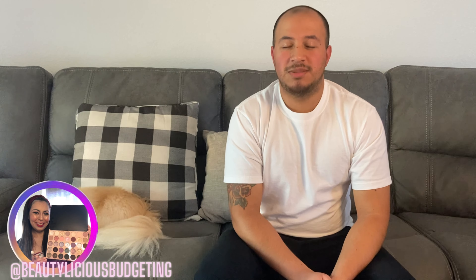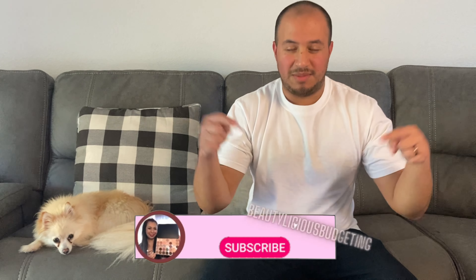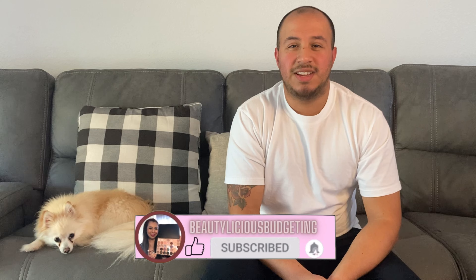Hey everyone and welcome back to my wife's channel, Beautylicious Budgeting. I'm her husband Ernie. Today we're going to be talking about Father's Day gift ideas, and today as you can see, my co-host Coco. If you haven't already, please hit the subscribe button down below, give this video a thumbs up, comment, turn on notifications, and let's go ahead and get started.